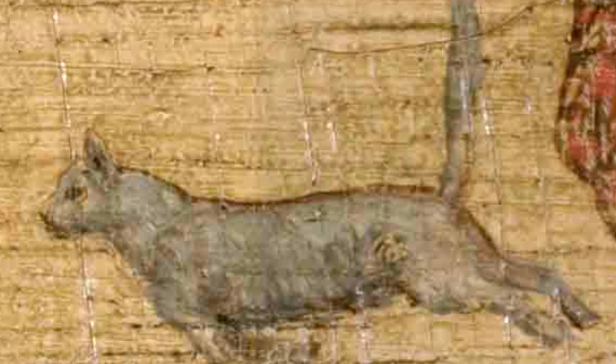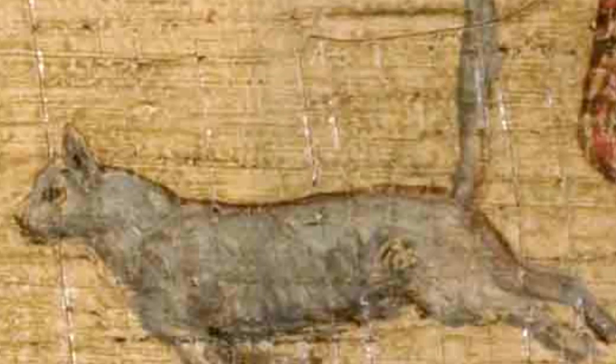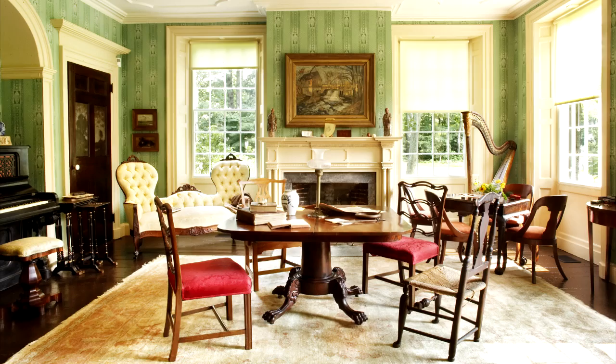Not surprisingly, my favorite part of the painting is the cat, since I am a cat. I mean, that's kind of obvious, isn't it? Finally, in the main hallway, there's a door to a parlor where artists used to play games and relax.